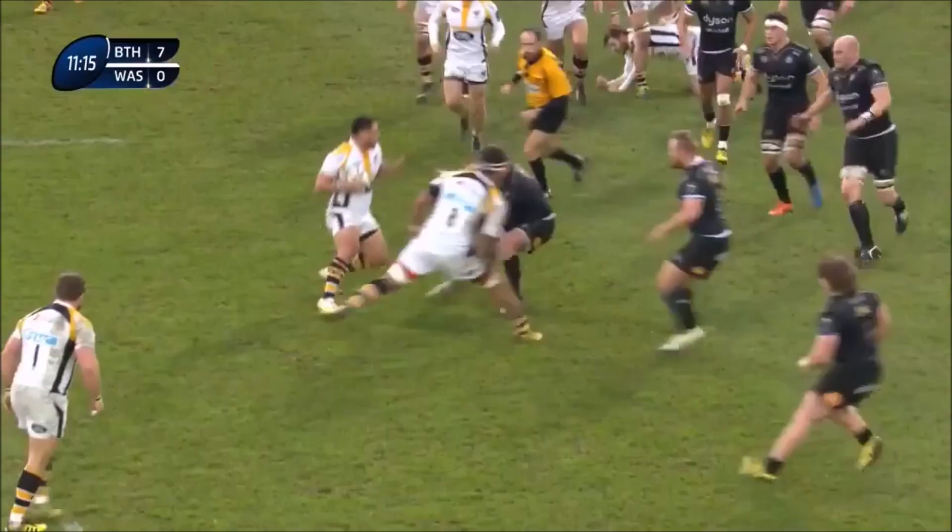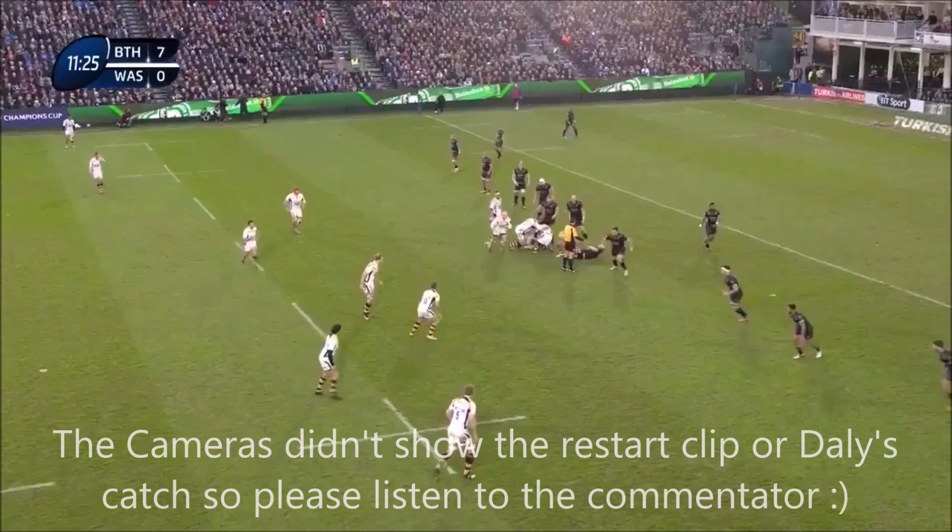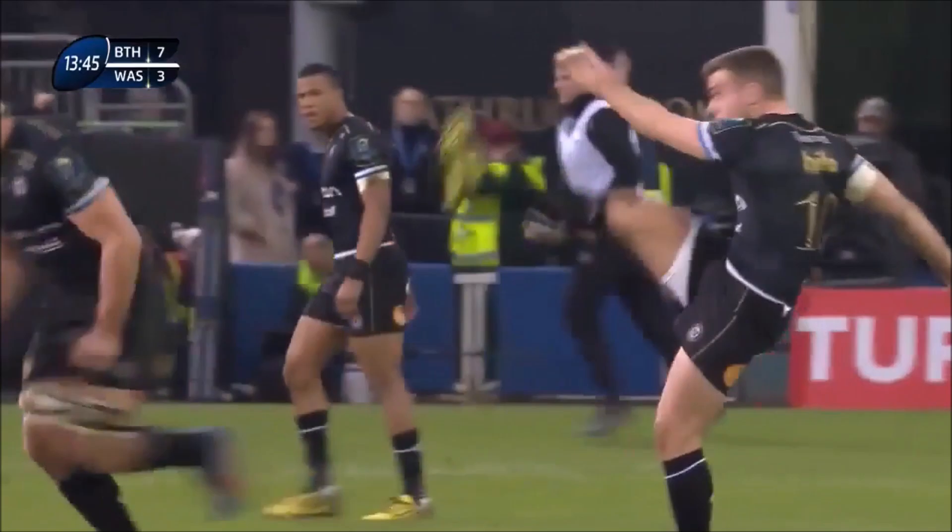Brilliantly claimed here from the restart by Elliot Daly, slung out of the sky on the charge, and he wants to immediately have a chance to hit back.